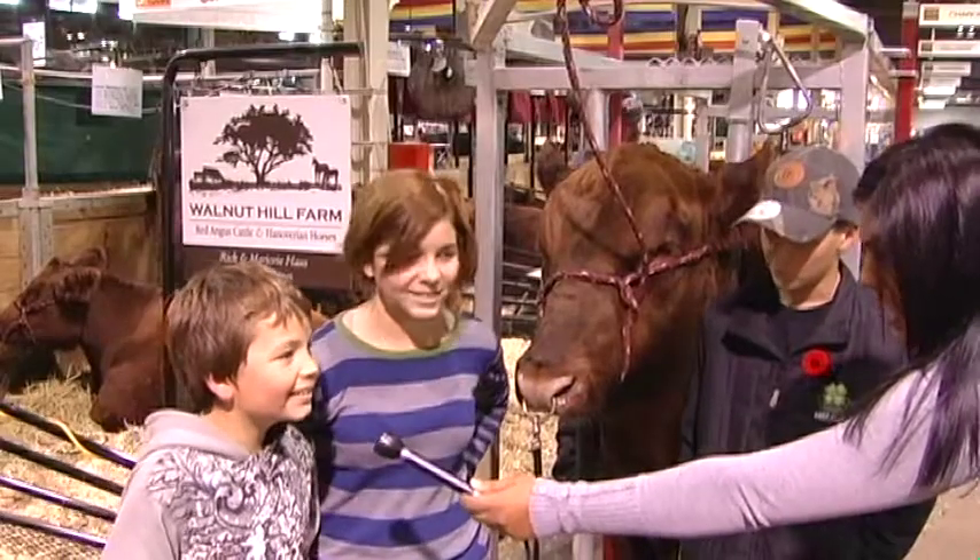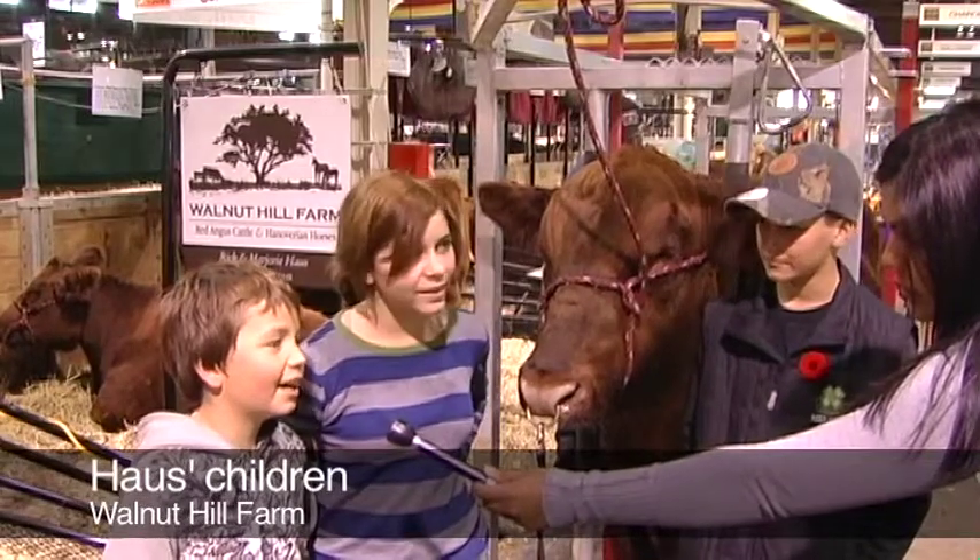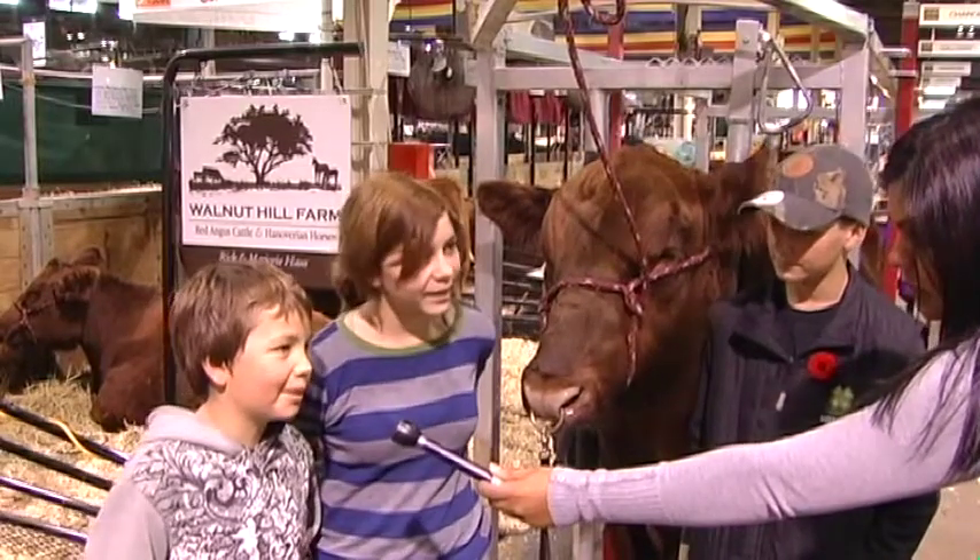Haas also brought along his kids to help him out. "Sometimes I sleep, sometimes I pick up the pill to put it in the basket."